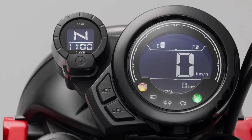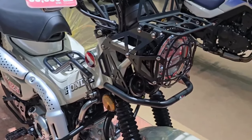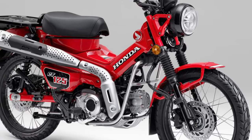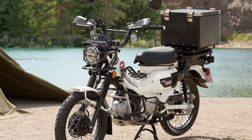Honda has integrated modern technology into the 2025 CT 125, including a new digital instrument panel. This display provides riders with essential information such as speed, fuel level, and trip data, enhancing the overall riding experience.